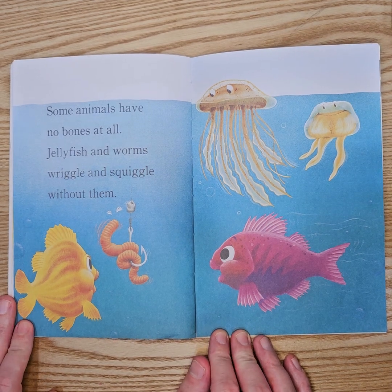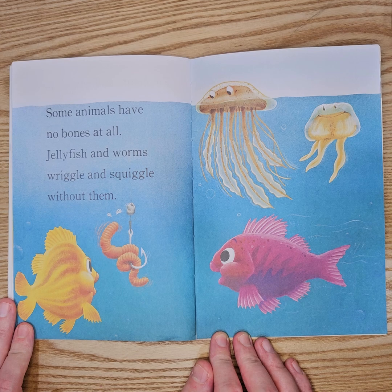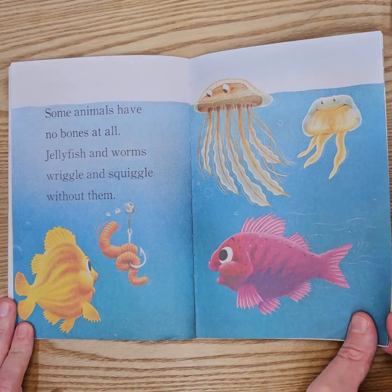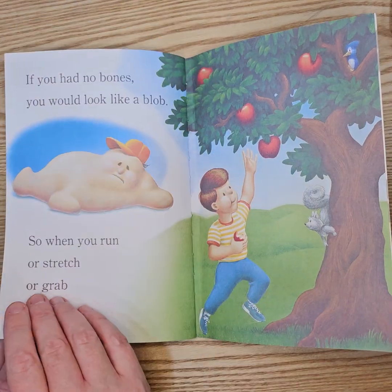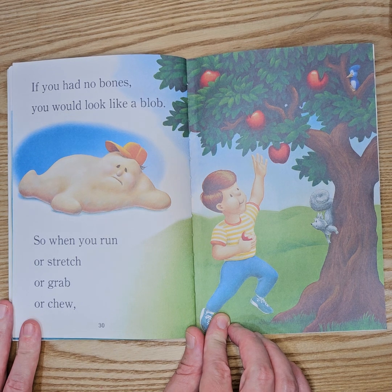Some animals have no bones at all. Jellyfish and worms wriggle and squiggle without them. If you had no bones, you would look like a blob.